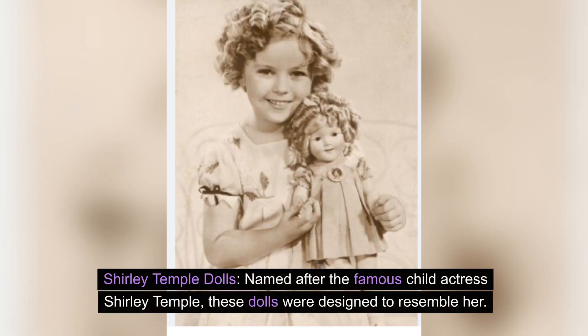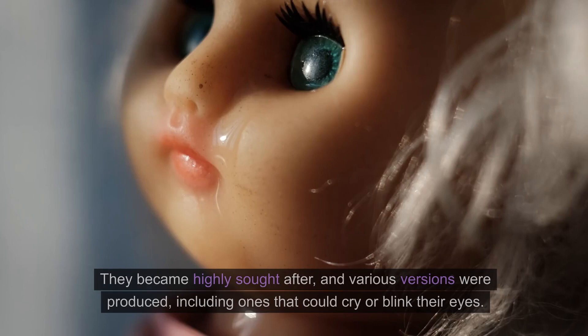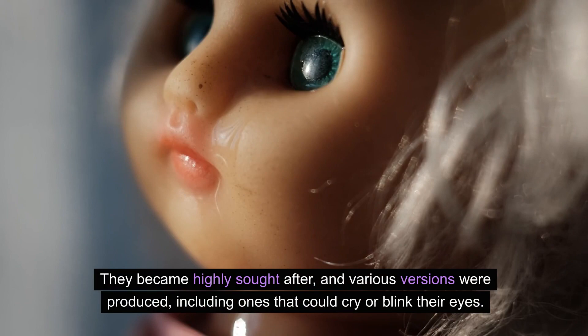Shirley Temple dolls. Named after the famous child actress Shirley Temple, these dolls were designed to resemble her. They became highly sought after, and various versions were produced, including ones that could cry or blink their eyes.